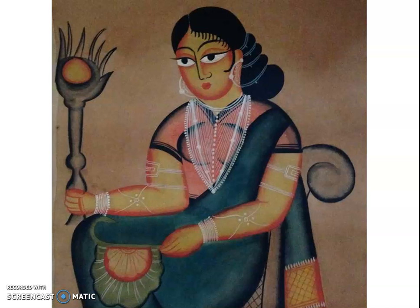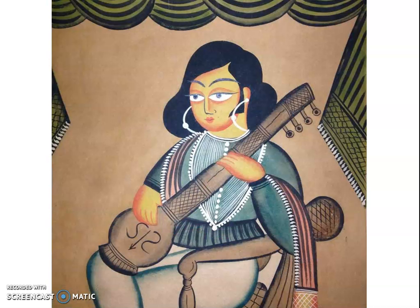Kali Ghat painting is a style of Indian painting that derived its name from the place Kali Ghat. Like most other Indian art forms, Kali Ghat paintings started with a religious note — Hindu gods and goddesses along with their incarnations were painted. These paintings received attention and appreciation only in the 20th century, after the British came to India and appreciated the art form, making it renowned the world over.